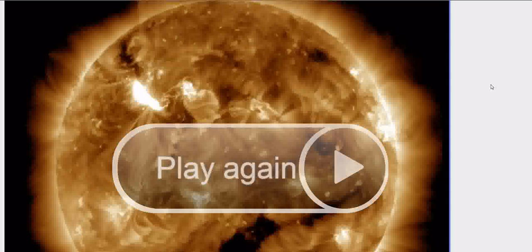Heads up, everybody keep your eyes open. X-Class solar flare. Heads up!